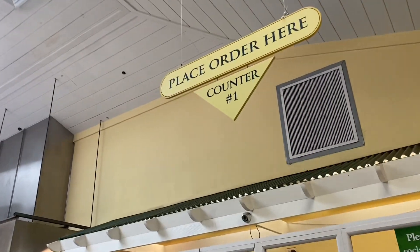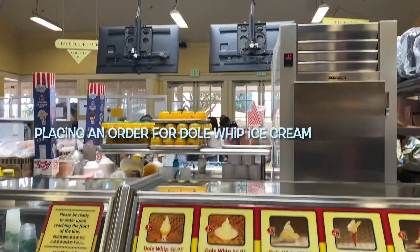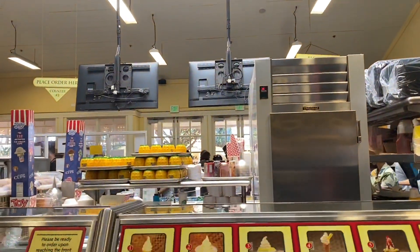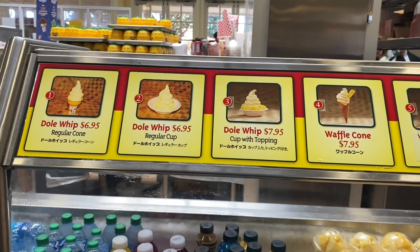We stopped by the ice cream place and placed an order for the Dole pineapple whip ice cream that they said was very good. I'm gonna try it and see if it's really good.